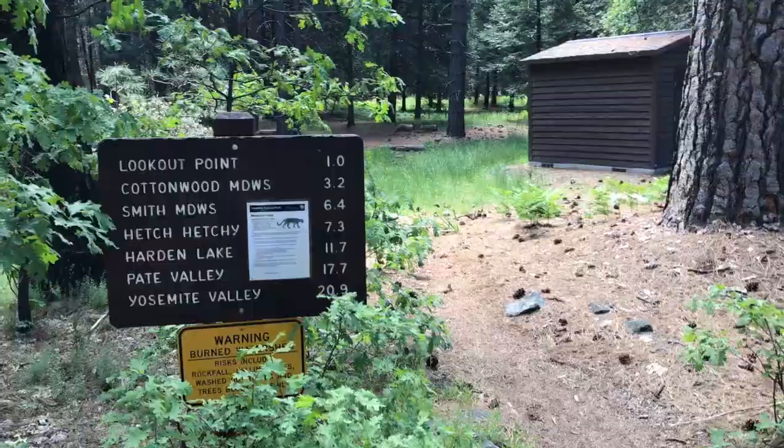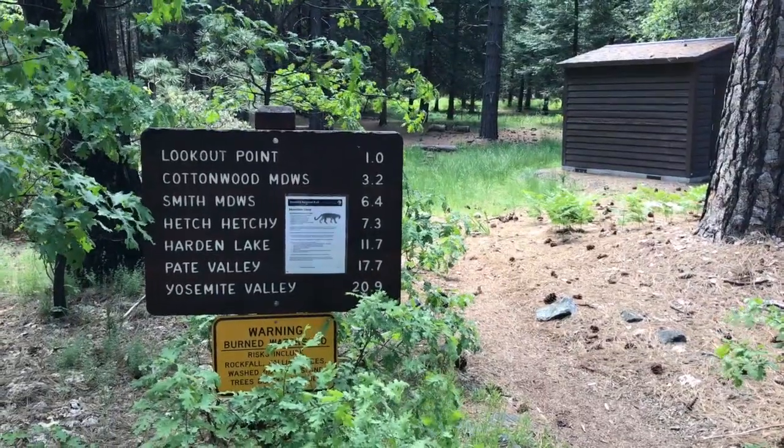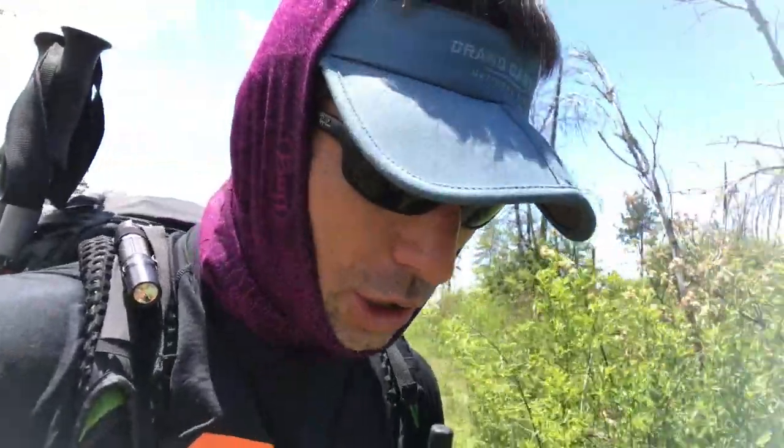Hanging out with Simon and we are gonna head up towards Cottonwood Meadows, Smith Meadows, and then up to Smith Peak. One mile in, just came up to the top of the first little push — right out of the gate you gotta do a little climb.